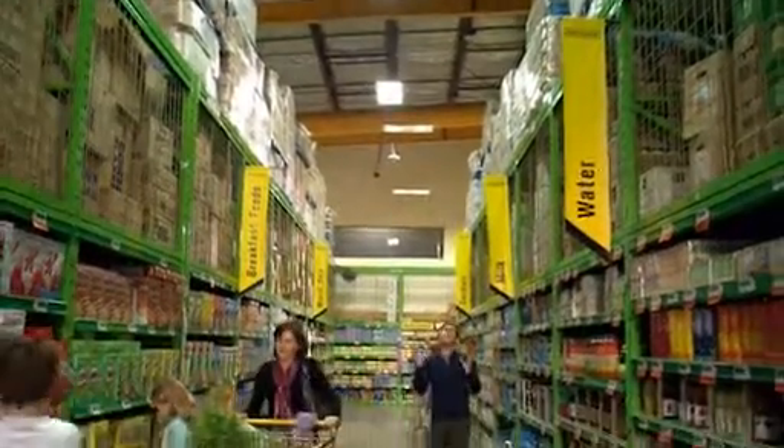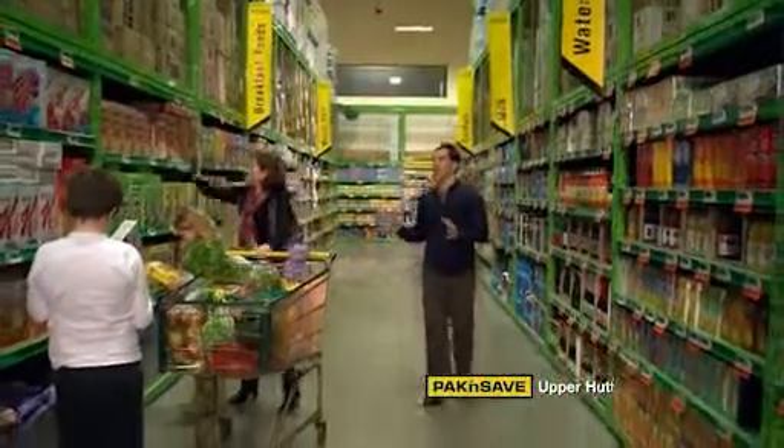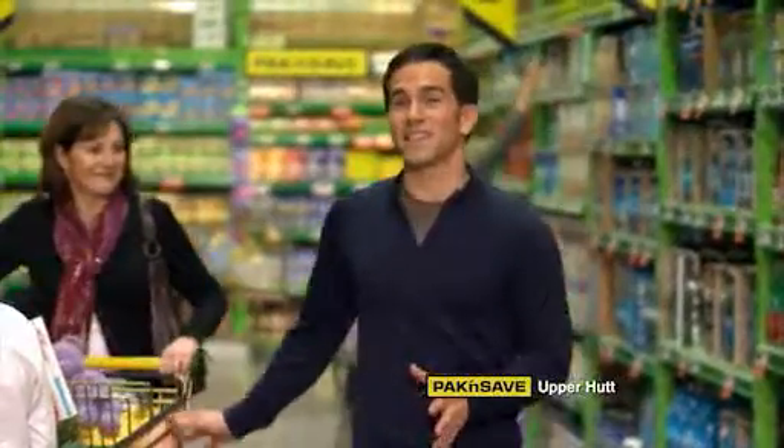Take this store. Efficient lighting technologies provide the right levels of light where needed. It's great for their customers and saves about 30% on their lighting load.